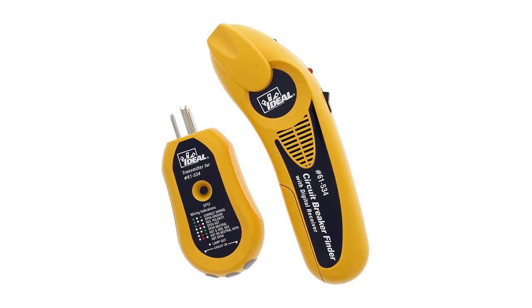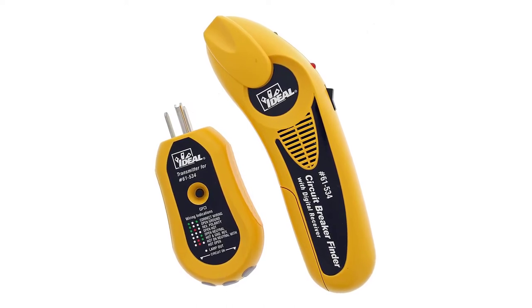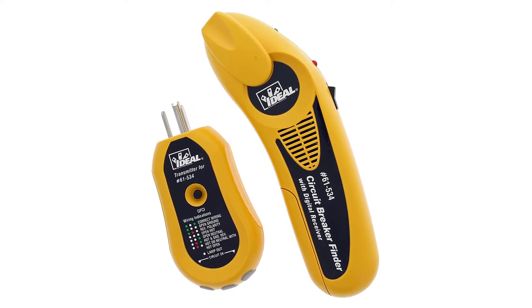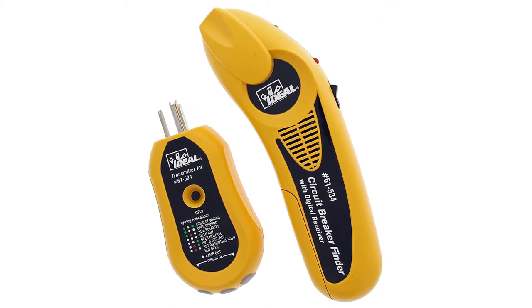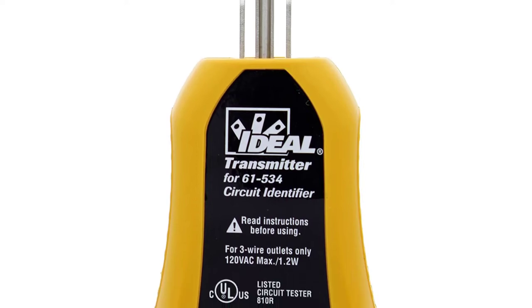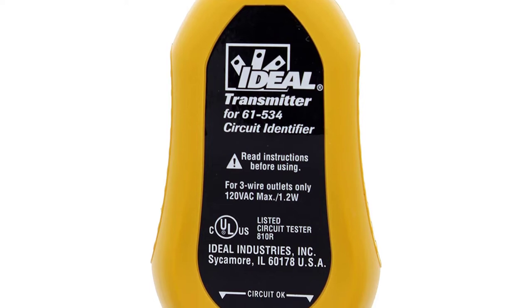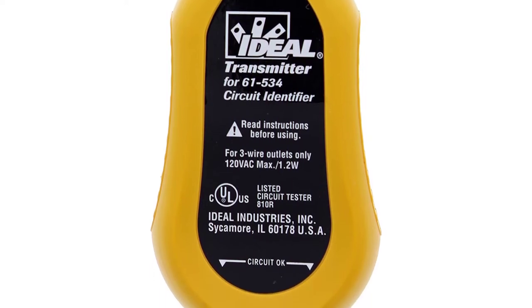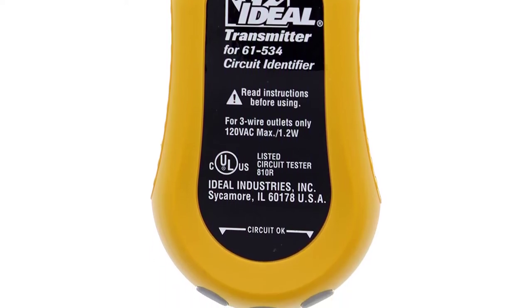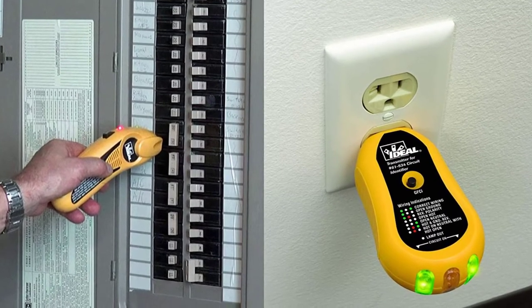At number four: Ideal Industries ED61534. This tool can trace circuits ranging from 80 volts up to 300 volts AC and even comes with an automatic circuit identification function for beginner electricians. It also comes bundled with a non-contact voltage tester. The Ideal circuit tracer is a durable product from beginning to end.